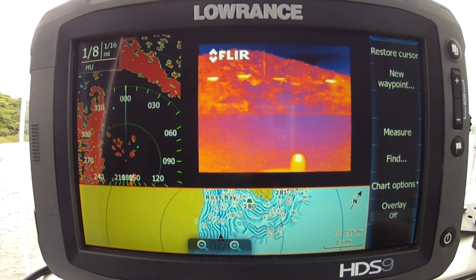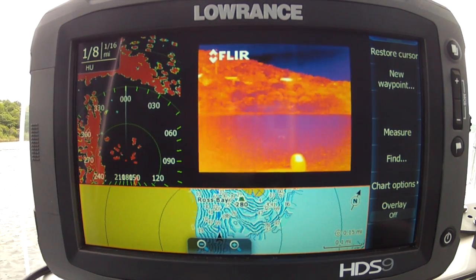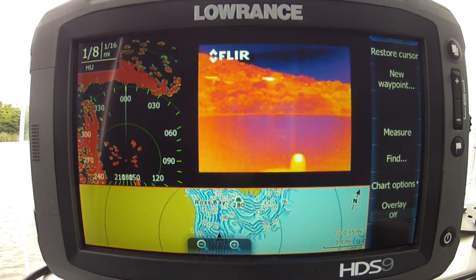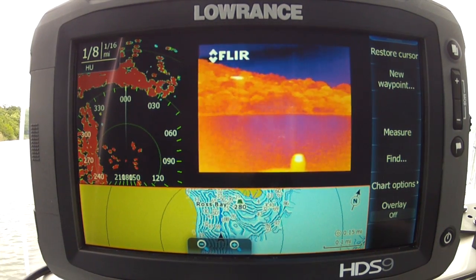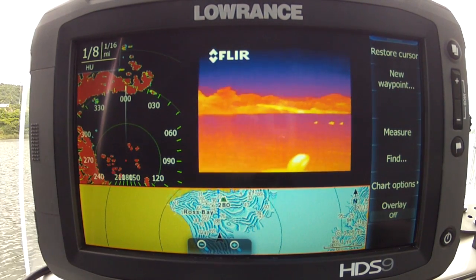Awesome! You've got to love Lowrance's new features that have seemingly been added on a monthly basis — it really is mind-blowing stuff. If you get a chance, pop into your nearest dealer and go have a look at the new HDS Touch range by Lowrance.